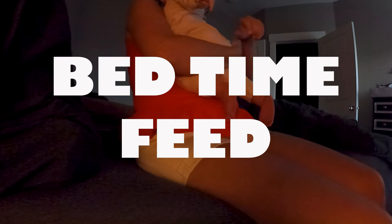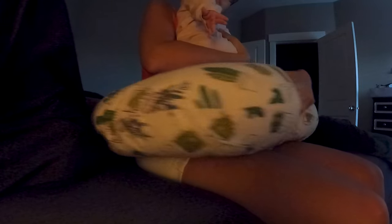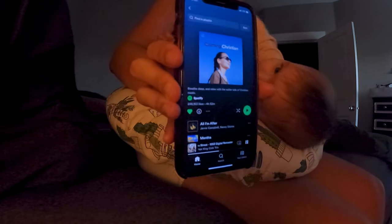Now it's time for the very last feed of the night. We try and feed on both sides before bed just to fill her tummy up as much as possible, and after she feeds I'll put her in the bassinet and hopefully she'll go down for the night. We also have a playlist for this — I'll either use the calming Christian playlist, which was my go-to during pregnancy and delivery, or we also like the JJ Heller playlist.